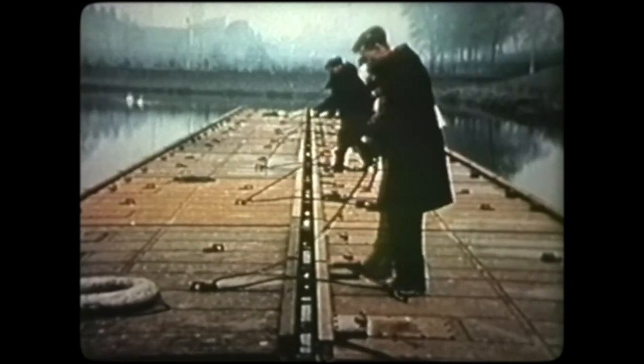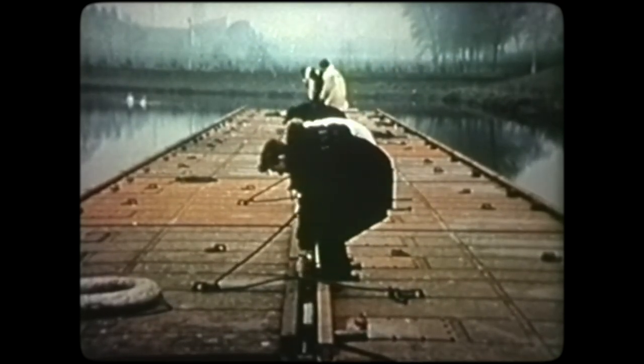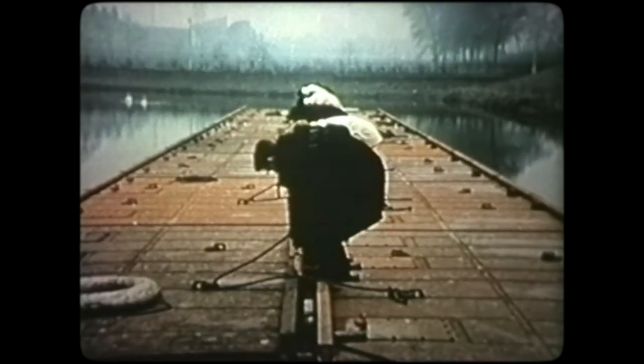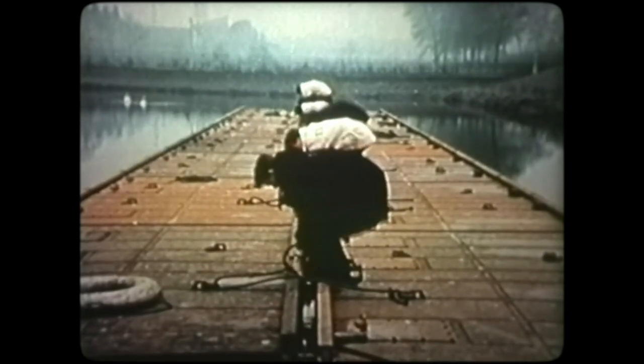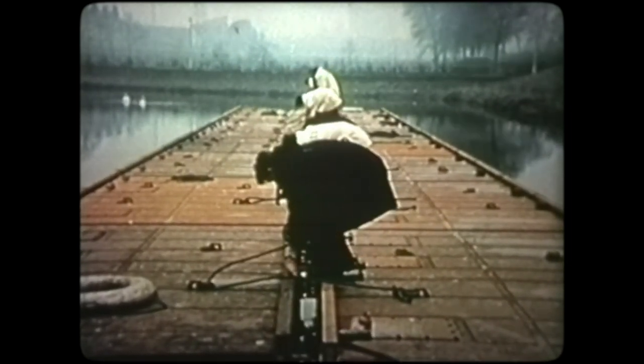And once again, when uncoupling unifloats, the same principle applies. The pins have already been removed. A point to remember when coupling unifloats together: always depress the male couplers and lift the female couplers.